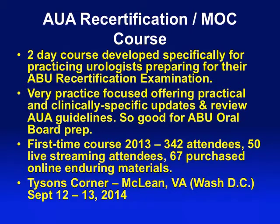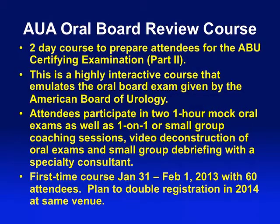We also put on a new course designed specifically to help urologists prepare for their oral boards — Part 2 of the American Board of Urology. This course is very much focused on the psychology of doing an oral exam and the concept of how to run through case scenarios, because you're assessed not only on your cognitive performance but also your professionalism and how you present yourself.